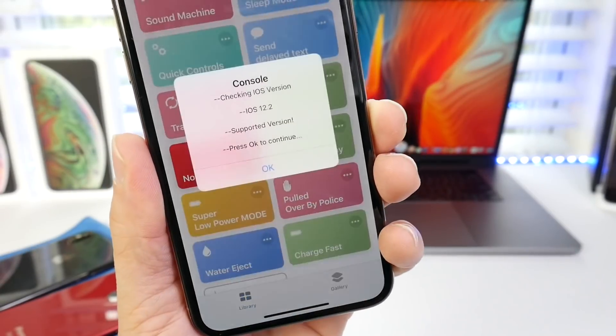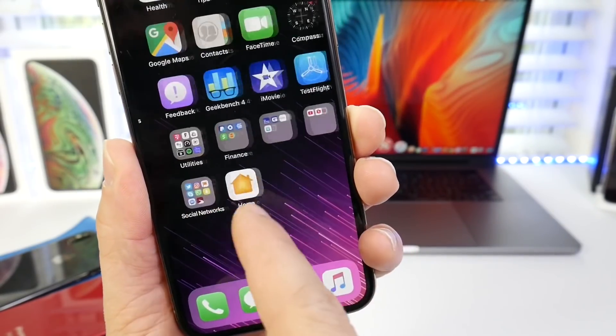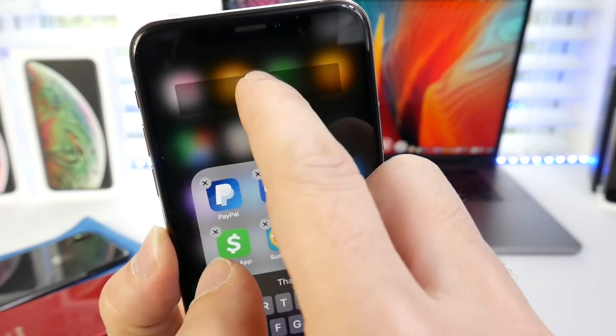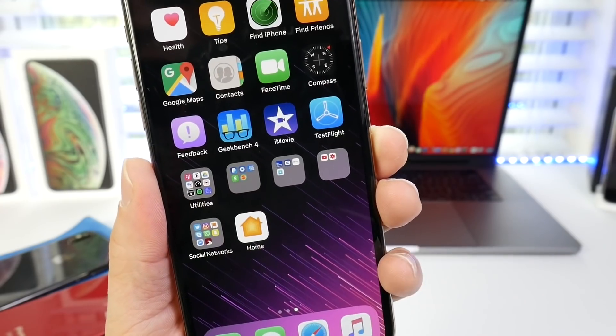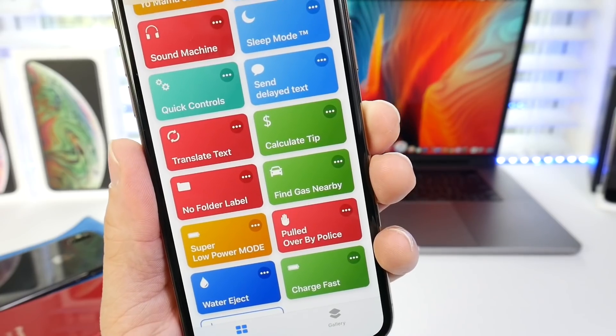No folder label. All you have to do is tap, click OK, and click OK, then paste under the label you see here. If you go into edit mode you can go ahead and remove the label by pasting what you just copied from that particular shortcut. And you can see I have no labels underneath all these folders right here. It's a very useful one — I like it a lot. It gives your device a clean look.